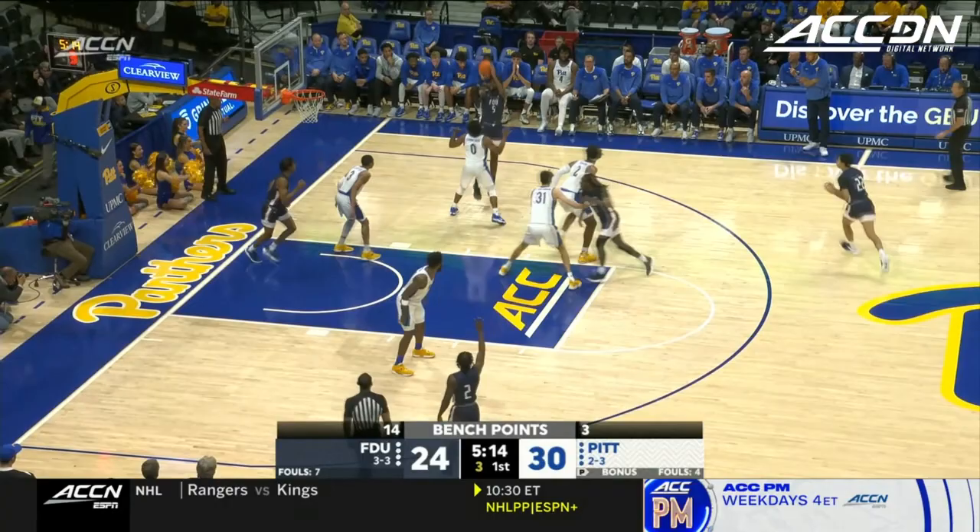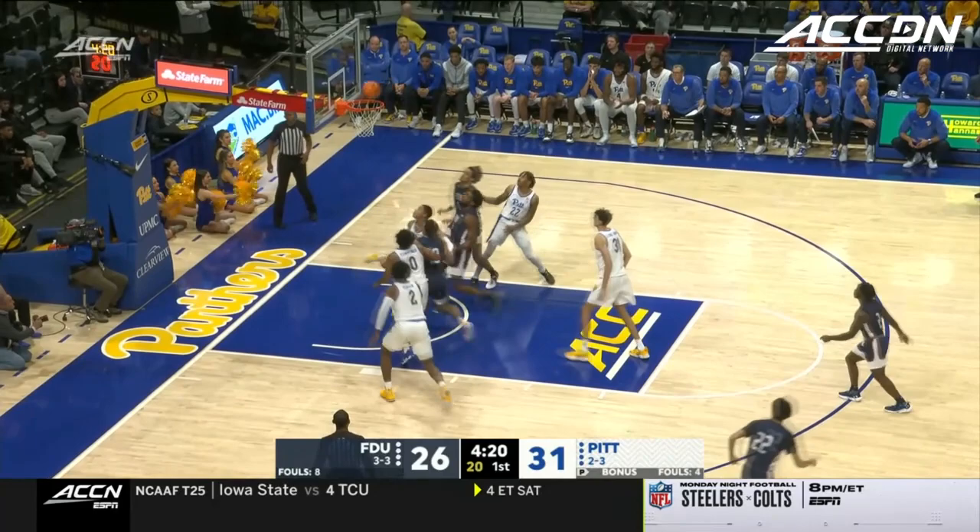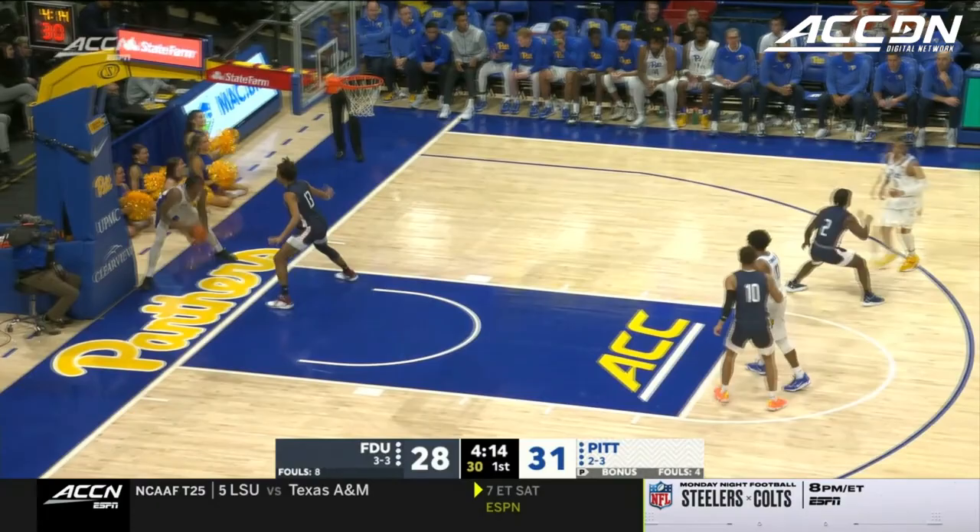Shot clock under three this time yet again. Almanor gets on the board here for FDU. Career spaces the court nicely for this Pitt team. FDU down by five — taking it inside. Nice move again by Almanor, scored back-to-back buckets. That snapped nearly a four-minute drought — 3:15 to go. FDU is down by three in blue.